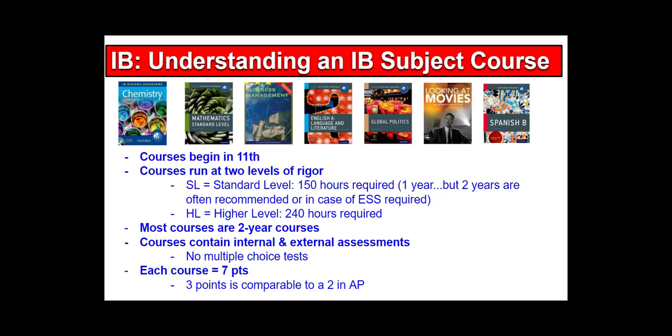Unlike other rigorous courses, the IB program has internal and external assessments embedded in the course. There are no multiple choice tests. Each course is worth seven points if you're going for the larger diploma program.